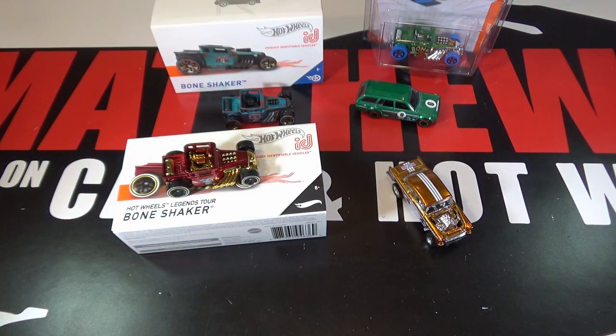Thanks for watching — be sure to leave a like and subscribe, and tell me what you think about this Bone Shaker and this Gasser for the 2020 Hot Wheels Legends Tour.